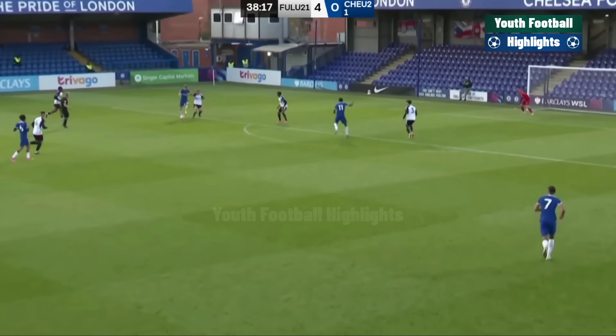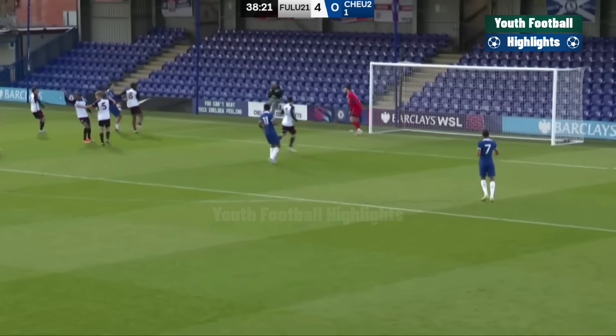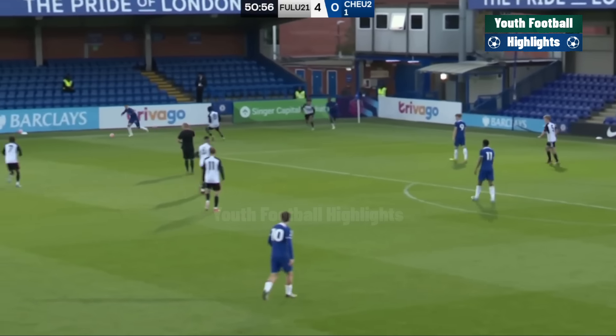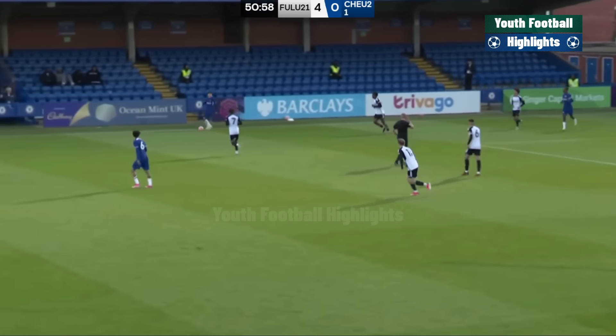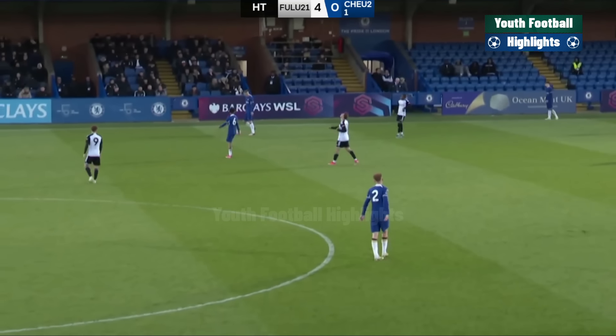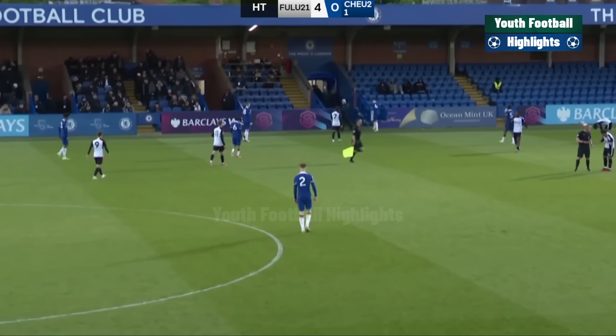Now Morgan. Look, he was being fouled there. He's managed to hold on to the ball though. Chelsea will have a corner. Kept it in play. And that is that for an absolute horror show of a first half.